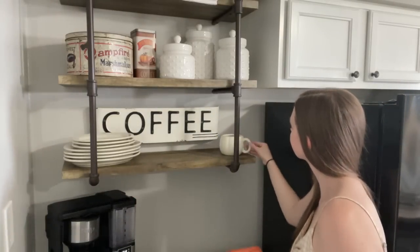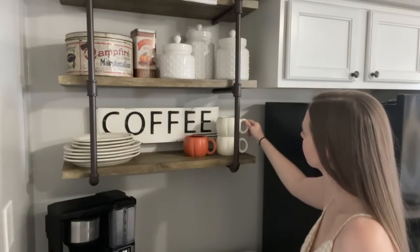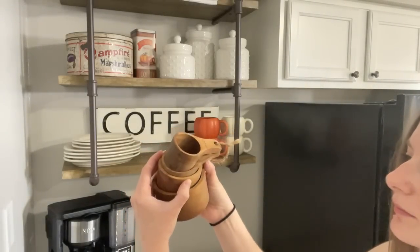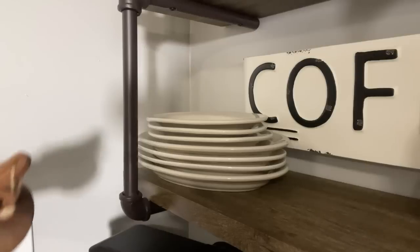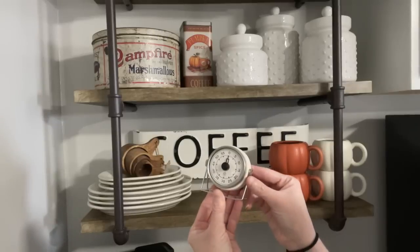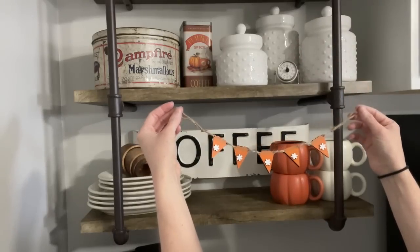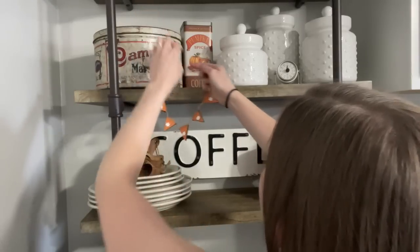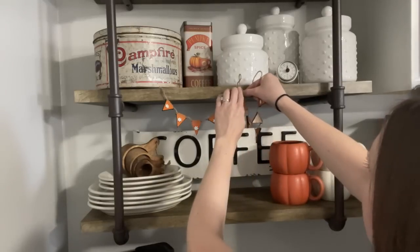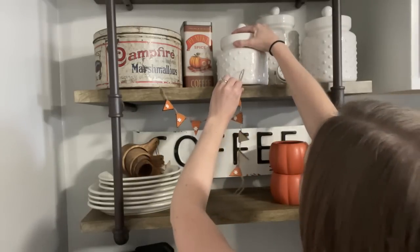I found these pumpkin mugs at Dollar General for $3 a piece this season, and I love them. They are a dupe for the really expensive Pottery Barn ones, and they just tie the whole thing together. When I saw these mini pie garlands at Michael's this year, I knew I had to have them. Anything miniature like this I think is so cute, so I picked up two packs. I didn't know what I was going to do with them, but I'm so glad I picked them up because I think this looks so adorable.